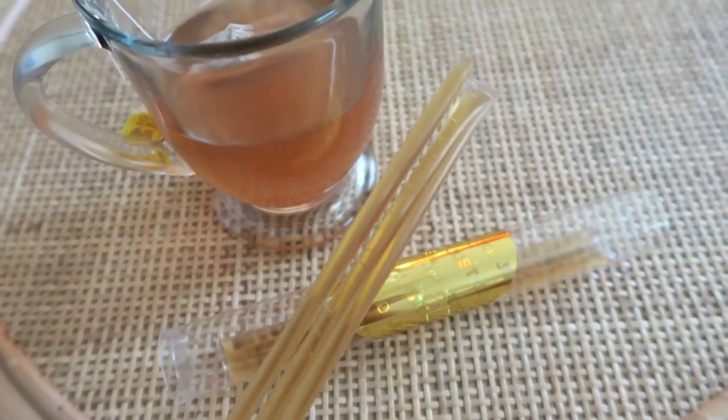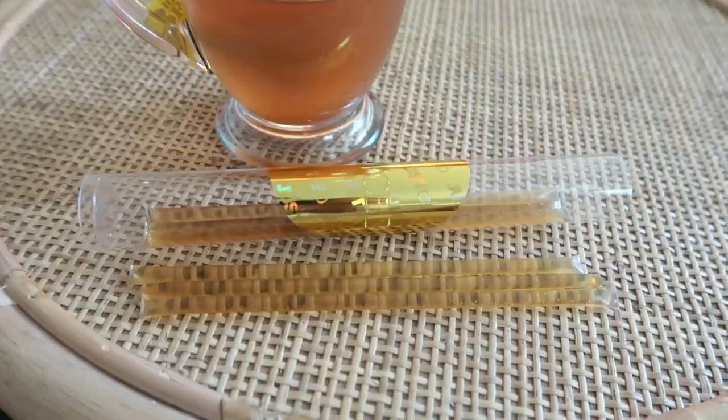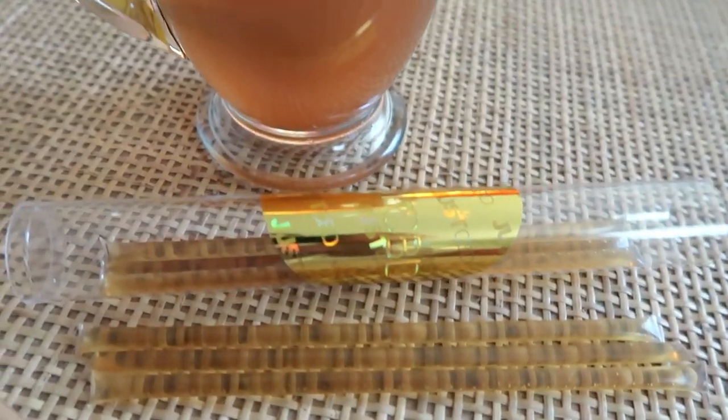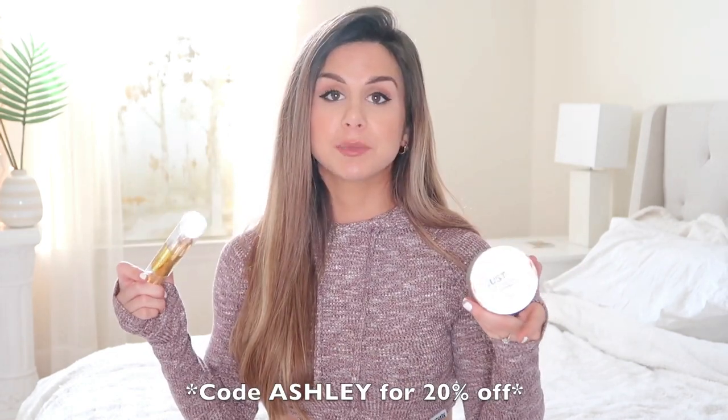I also really love their CBD honey sticks. This is 500 milligrams for the gummies, and I believe these honey sticks are 10 milligrams each. What I love about them is it's tea time — it's fall right now and I've been drinking a lot of hot teas, so the CBD honey sticks are perfect for that, nice and relaxing. These are definitely high quality CBD products. I'll have them linked down below and you can use code Ashley for 20% off.